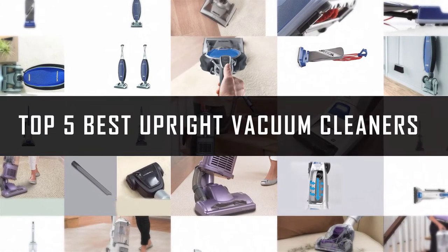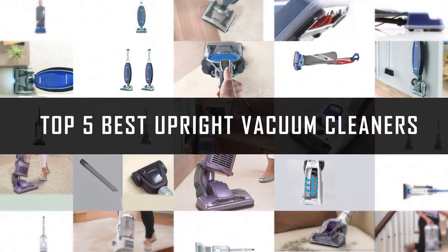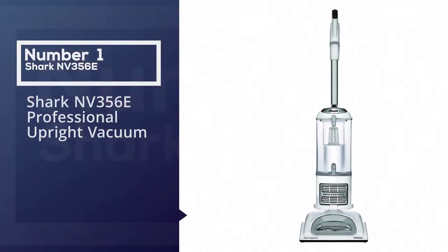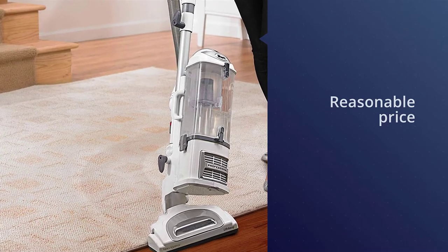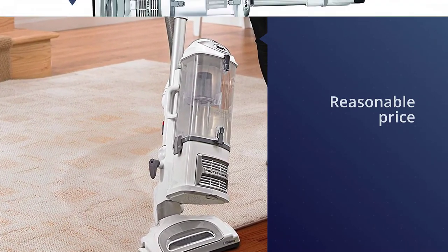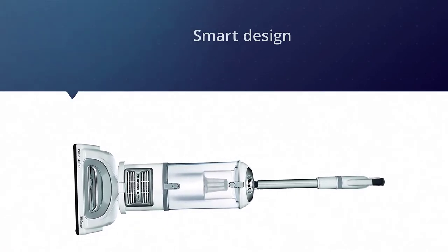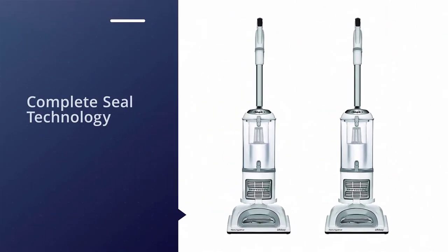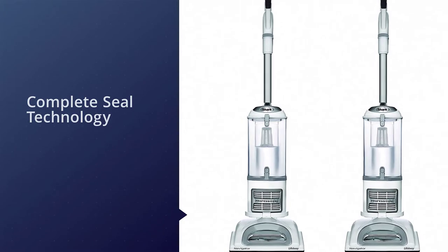If you are looking for the best upright vacuum cleaner, here is a collection you have got to see. Number one, most popular: the Shark Envy 356e Professional Upright Vacuum. This vacuum from Shark wins the top spot for upright vacuums thanks to its reasonable price, quality performance, and smart design. It also comes with anti-allergen complete seal technology and a HEPA filter, which means it traps 99.9% of dust and allergens inside the vacuum.